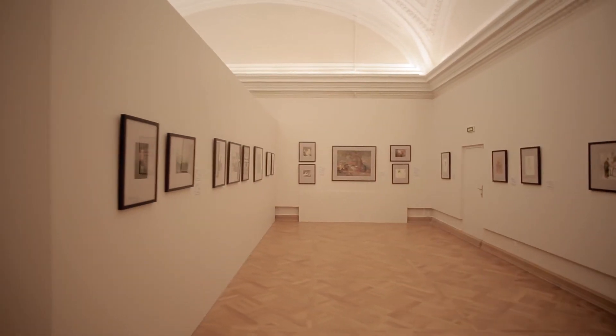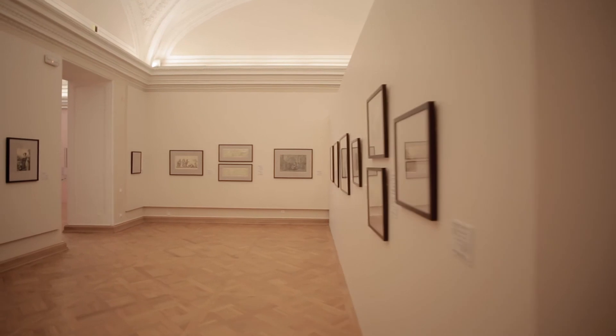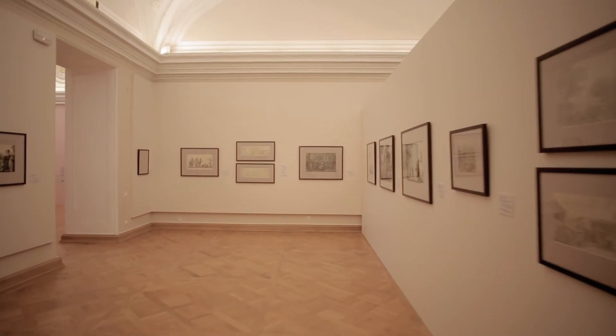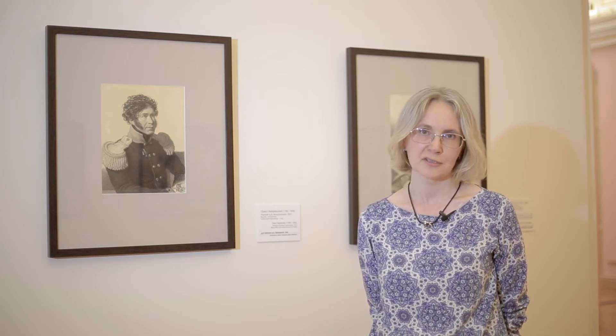Tenisheva's collection contained a large group of paintings by Alexander Orlovsky, a Polish artist who lived in Russia for many years and also visited that household. It can be imagined that paintings from that house found their way into the princess's collection.